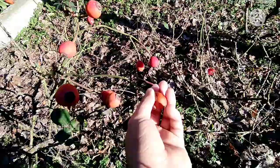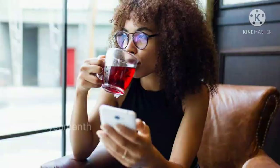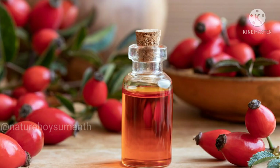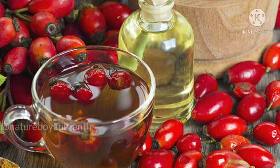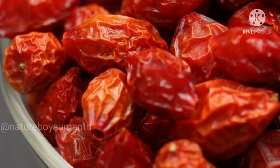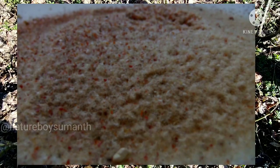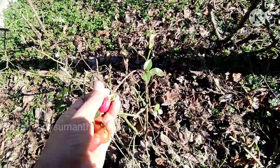Rose hips have many benefits. They are mainly used in herbal tea and rose hip oil, which is very famous. They are also used in soup, wine preparations, brandy, and cocktails. In some countries, rose itching powder is popular for pranks with friends, because the hairs inside the seeds can be used to make itching powder.